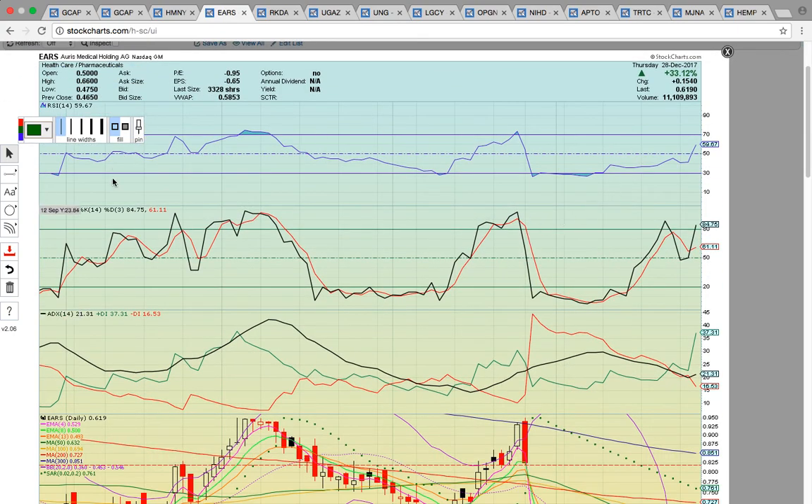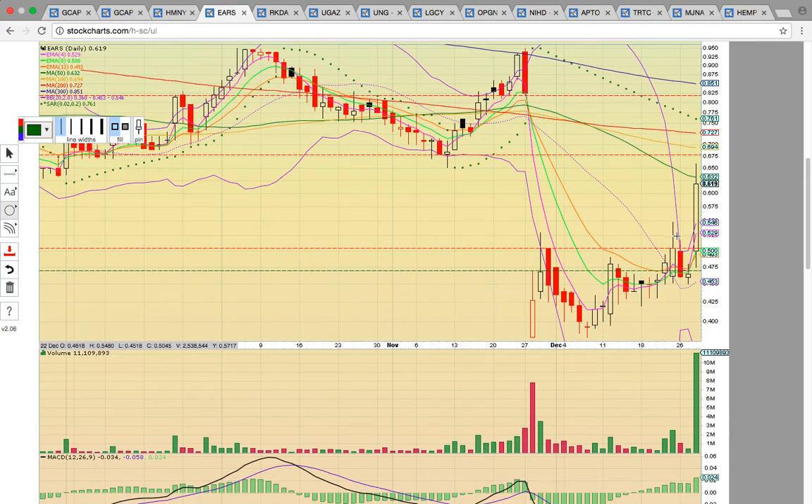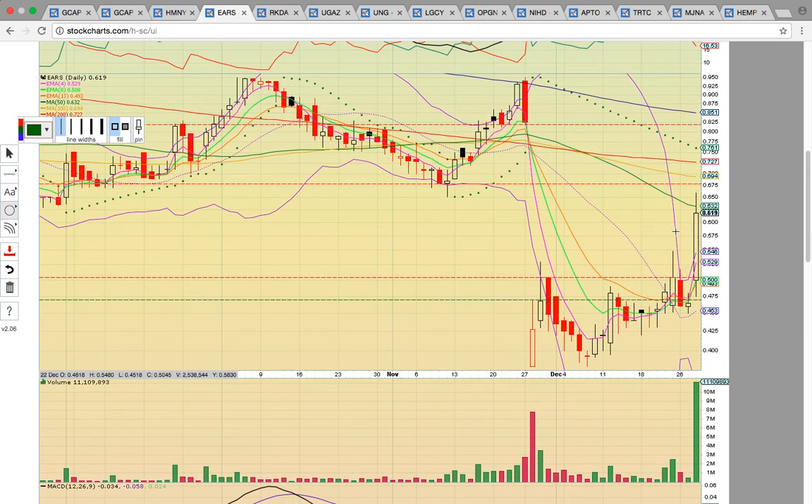Let's look at EARS. This stock closed up 33% today with a nice close. RSI is up here at 59, so it's still in the bull zone — there's still room to run until overbought levels. On prior runs it's run above 70 on RSI, so there's room to run. This is a very similar setup to HMNY where it has a gap. This is the bottom of the gap down here, and this is the top of the gap up here.